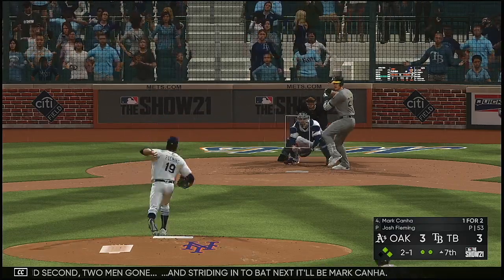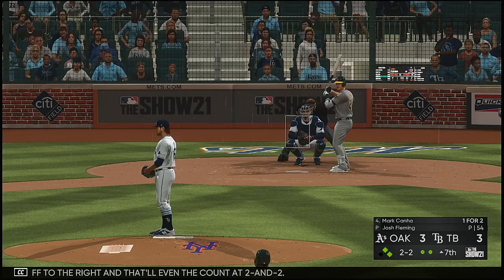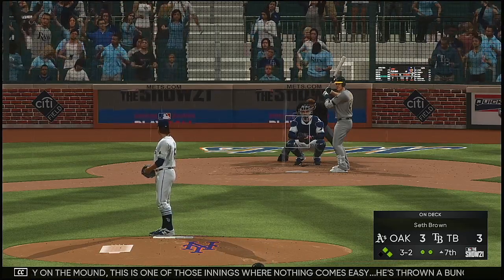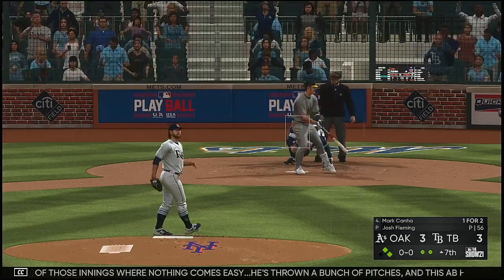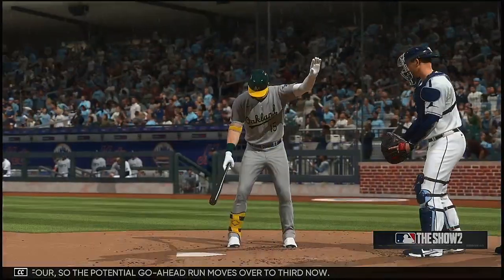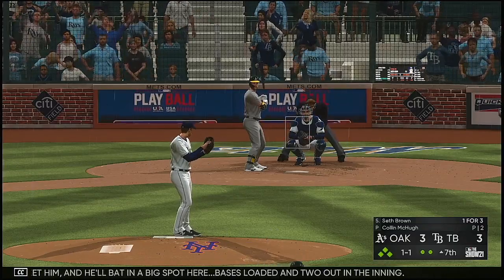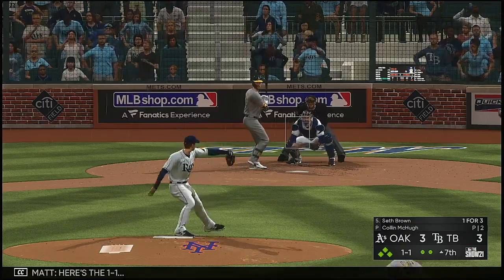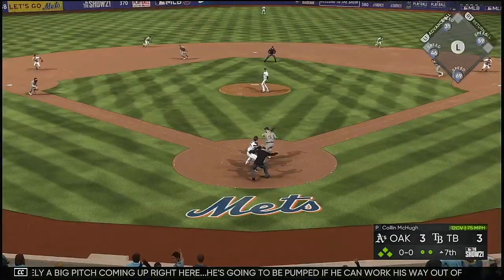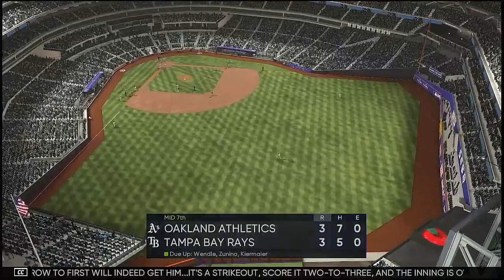Striding into bat next: Mark Canna. Here's a topper fouled off to the right — even the count at two and two. Two and two — here it is. For the guy on the mound, this is one of those innings where nothing comes easy. He's thrown a bunch of pitches and this at-bat hasn't been any different. Definitely laboring at the moment. And then misses for ball four — so the potential go-ahead run moves over to third. Seth Brown up with bases loaded and two out. Here's the one-one — took him right up the ladder — one and two. Definitely a big pitch coming up. And the throw at first will indeed get him — strikeout, score still 2-3, and the inning is over.